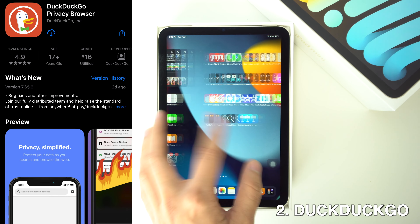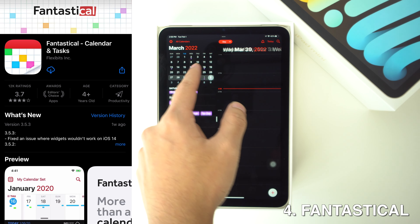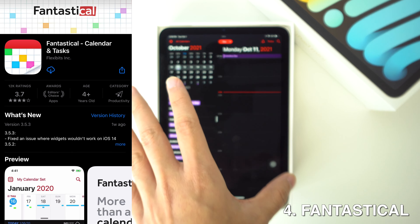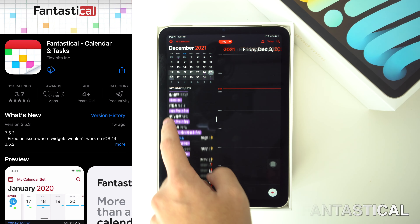Then we're going to have Fantastical. With this app, you have the ability to propose multiple event times to people and have them pick the best event time with a really fancy email, and I think that this is a lifesaver. It's also a much nicer and more specific version of the calendar app on the iPad.